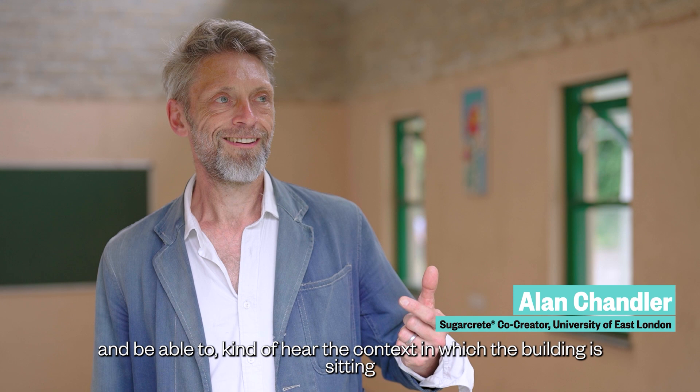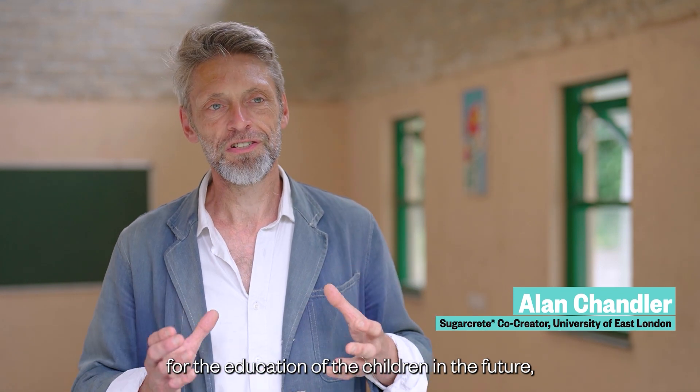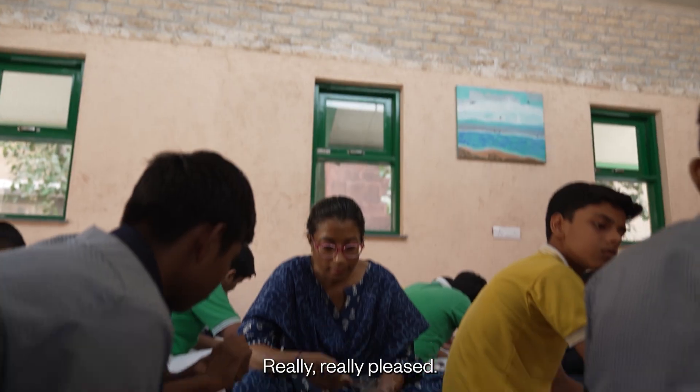Being able to come here and actually see the building finished, and to hear the context in which the building is sitting for the education of children in the future — I think it's been really, really inspiring. Really pleased.